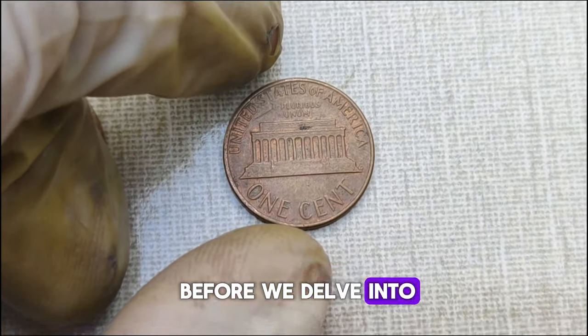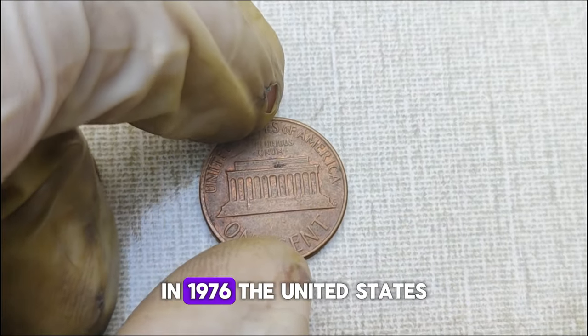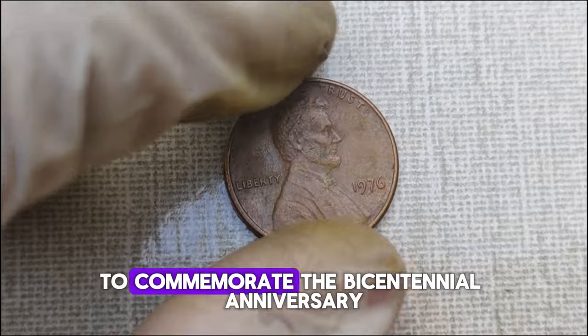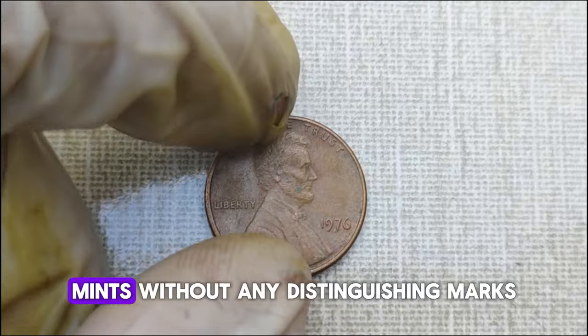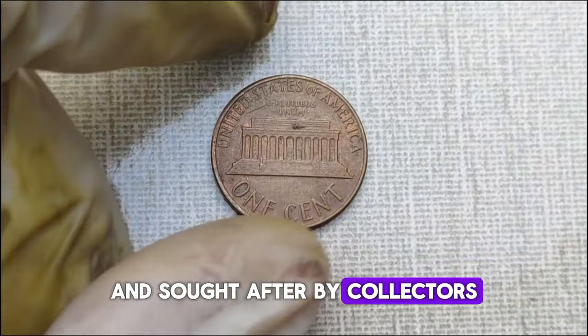Before we delve into its value, let's understand a bit about its background. In 1976, the United States Mint produced pennies without mint marks to commemorate the bicentennial anniversary of the United States. These coins were struck in both Philadelphia and Denver mints without any distinguishing marks, making them somewhat mysterious and sought after by collectors.